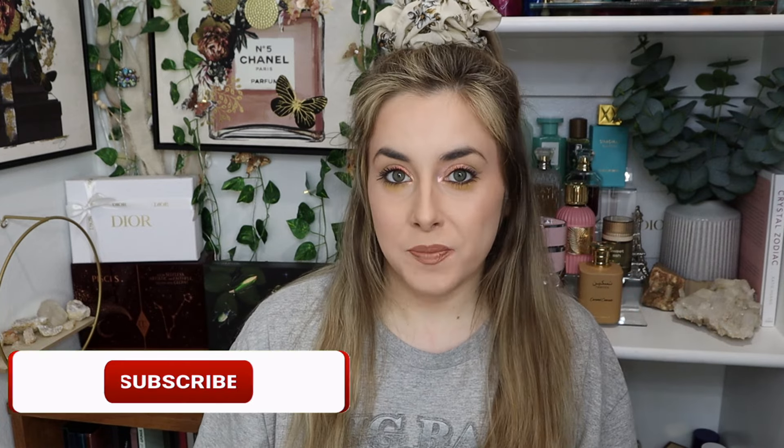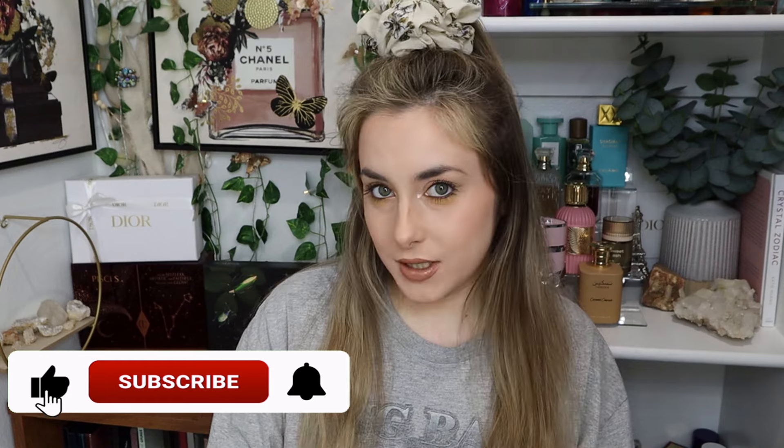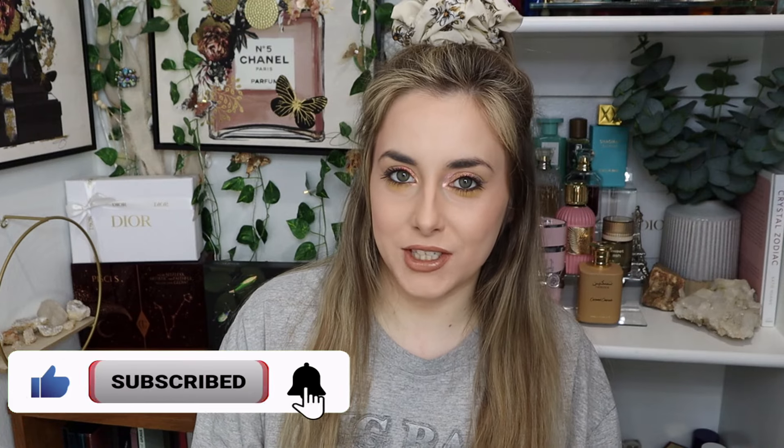Hello everyone and welcome to today's video. For today, we have got an eyeshadow palette declutter. If you like declutters, then please stick around for today's video and make sure you are subscribed before leaving today, and let's get into it.